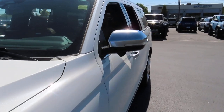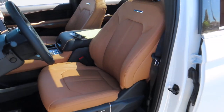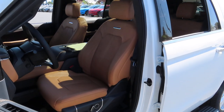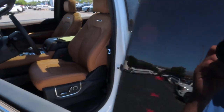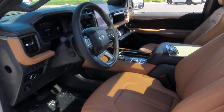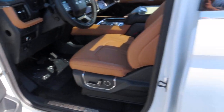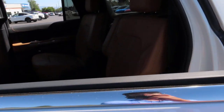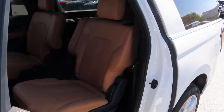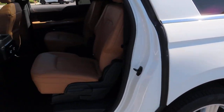Let's talk about the interior first. Both the driver and passenger seats are powered, have lumbar support, have a massage option, and have heating and cooling options. The steering wheel is also powered and has its own heating option. This car also has a panoramic roof and seven seats — two in the front, two in the middle, and three in the back.